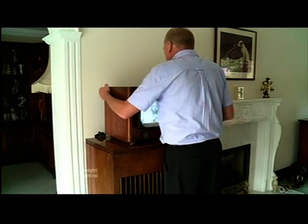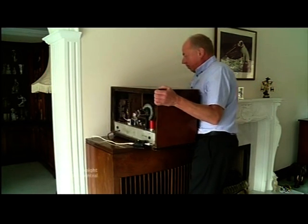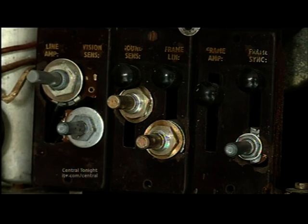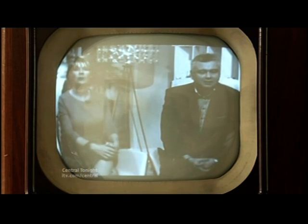Right now, the ITV Central region is halfway through the digital switchover, but even that is no obstacle for this super telly. Steve has added a box of tricks and a Freeview receiver to it, and bingo — programmes from 2011 on a screen from 1946.